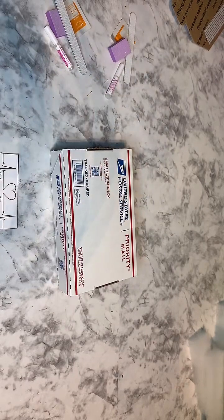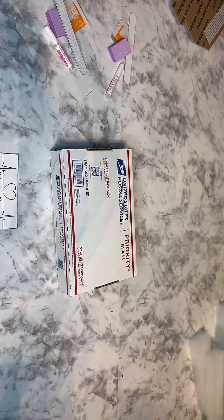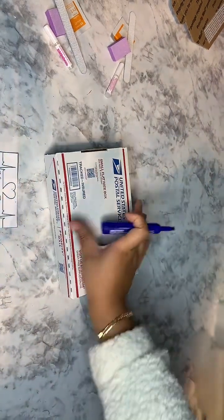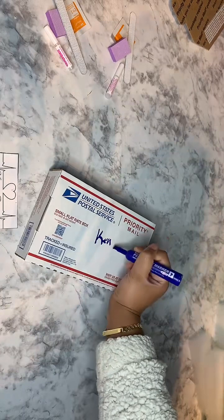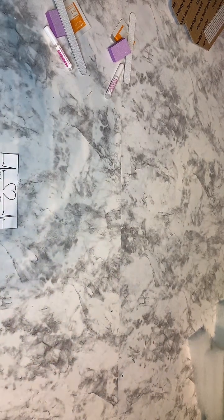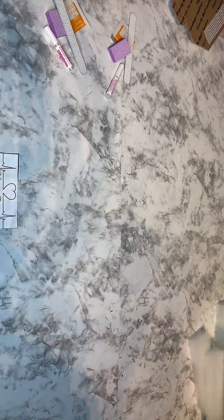This order is for Kenyana — let's go ahead and write her name on the package and then her order number as well. Thank you so much for your order, Kenyana. She orders like every week.